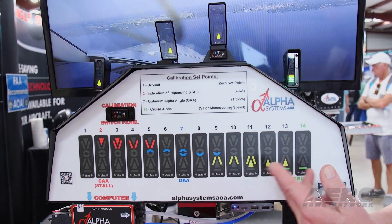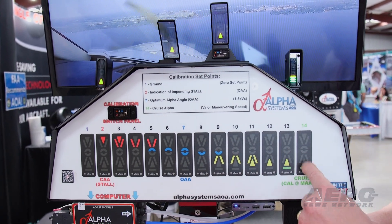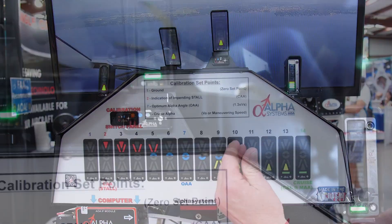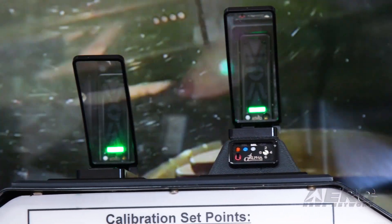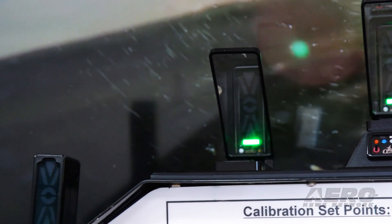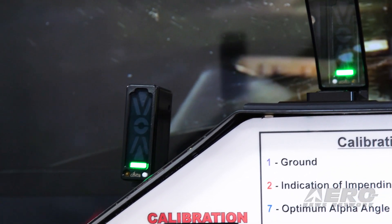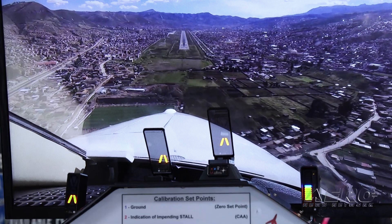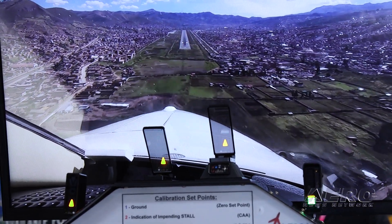AOA is one of those devices that shows you absolutely how much lift margin you have away from stall. The way I approached it is a little different. I look at when an airplane's flying in cruise — that's the lowest angle of attack that you can have.